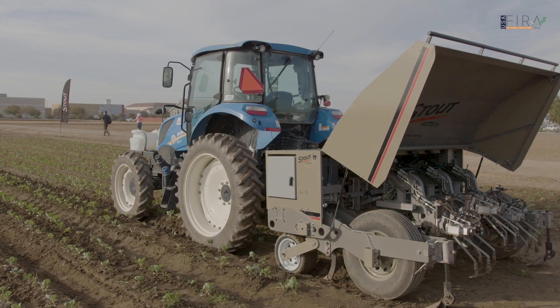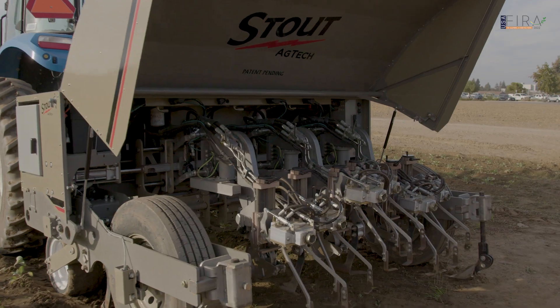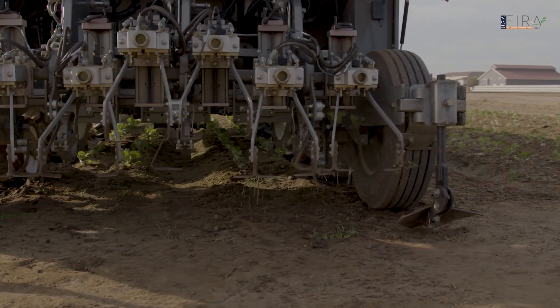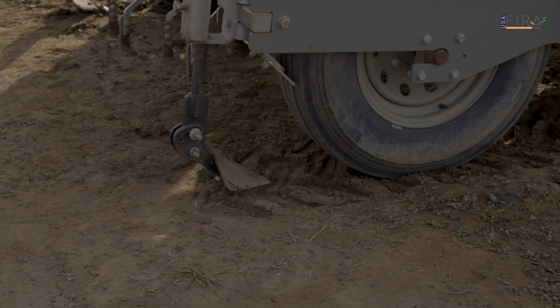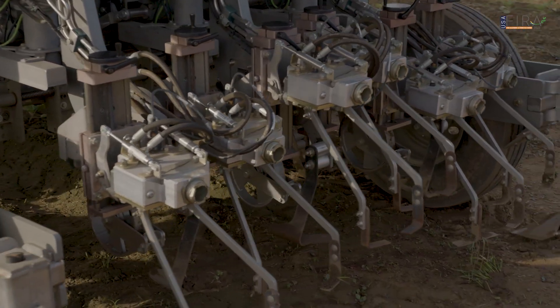The machine is a smart cultivator. What it does is it cultivates your field while also eliminating weeds. It actuates around the plant using our convolutional neural network that's been developed and proprietary to us, and it can eliminate up to 20 to 25 people per acre.